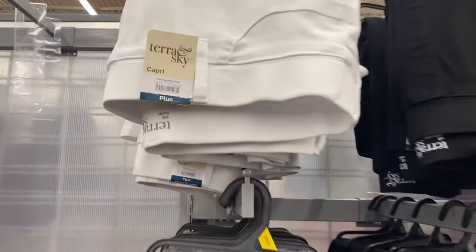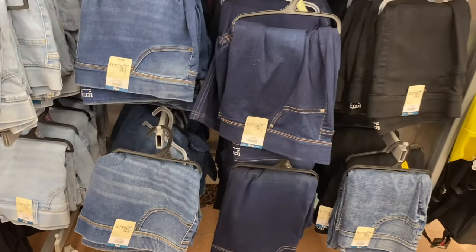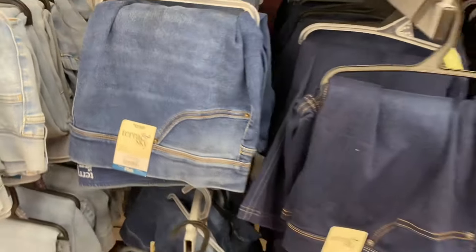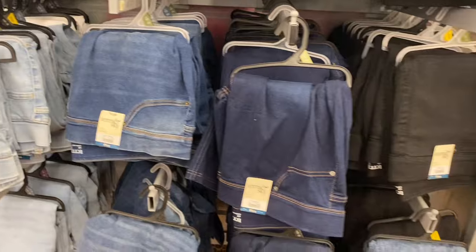It looks like they have some new jeggings — these are capri style right here, $17.98 by Terra & Sky. You can get that one or a lighter wash. Then the non-capri style is also $17.98 — it's a skinny high-rise. There's also a capri high-rise option as well.